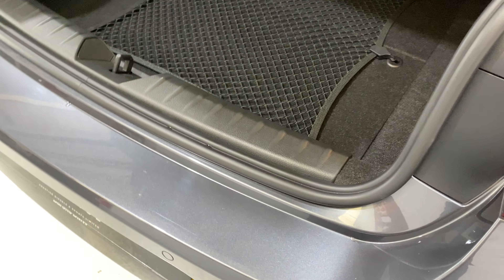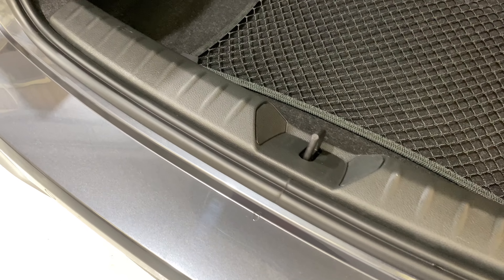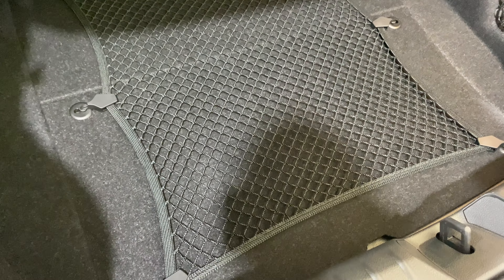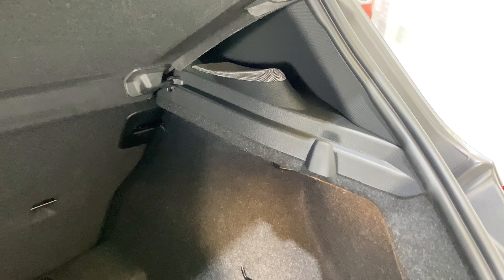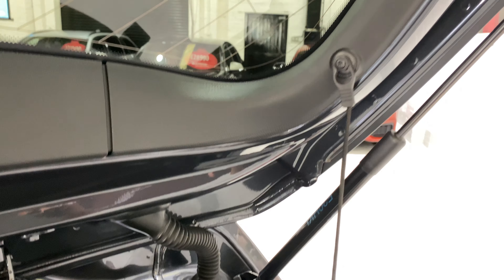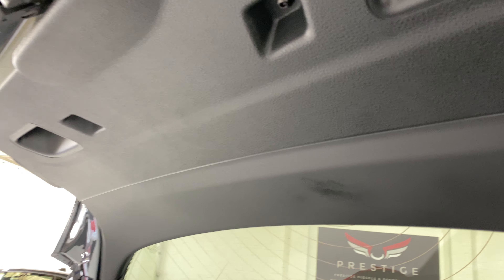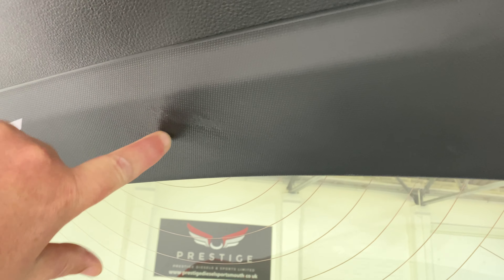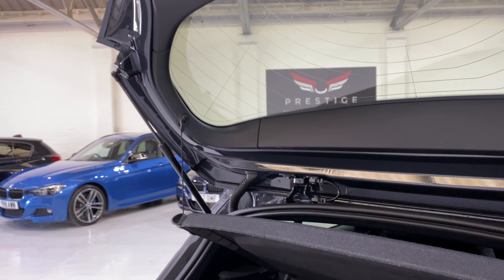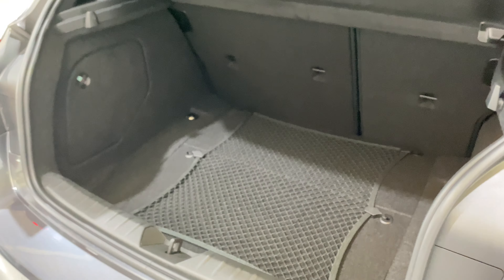Let's have a look in the boot. No damage along here, all the carpets are in lovely condition. Harman Kardon speakers at the back on both sides. Just look at how nicely this car has been prepared. There was a little scuff here but we've just wiped that over - it's very faint and the camera picks it up a lot more than it actually is; very minor.